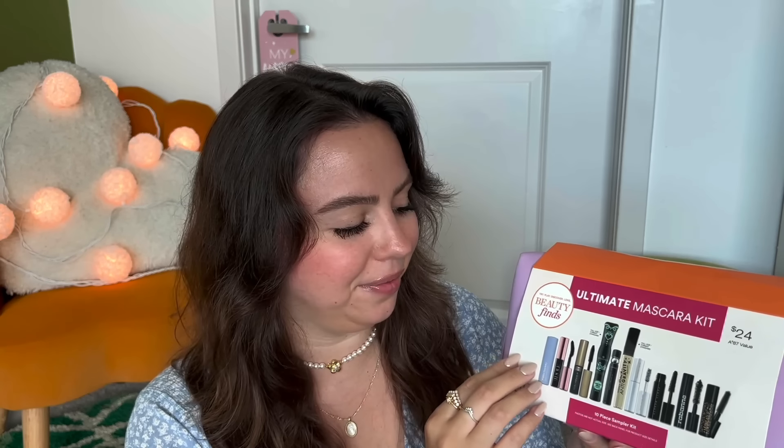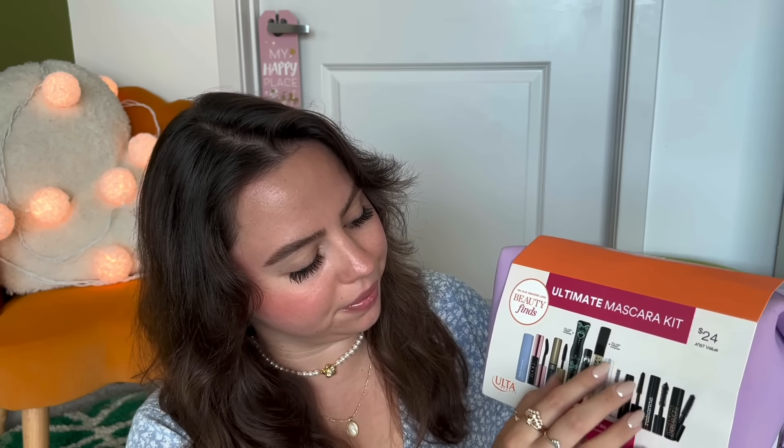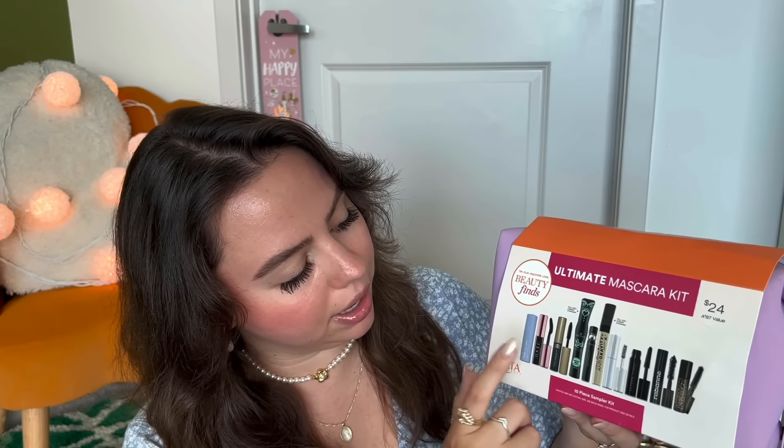It's been a long time since I tried a new mascara, so I decided to get this instead — the ultimate mascara kit for $24. It has 1, 2, 3, 4, 5, 6, 7, 8, 9, 10 — ten mascaras.